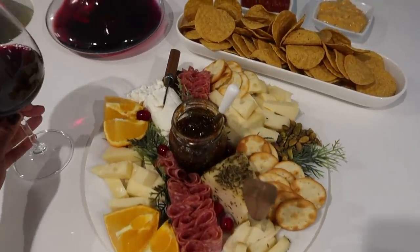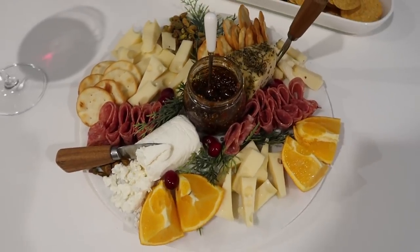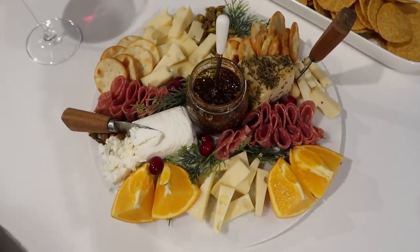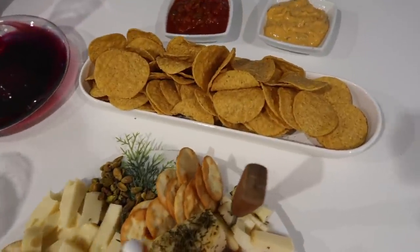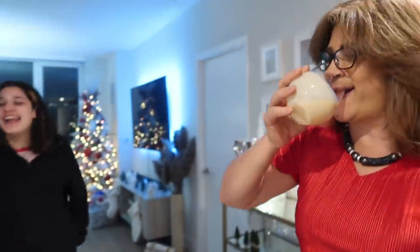This is what the cheese board turned out looking like — some cranberries, oranges — even though it normally has grapes, we didn't have any. There's also some pistachios, crackers, cheese, and salami like I mentioned. Oh, also this is fig jam — the best thing ever. You can find it at Whole Foods or Trader Joe's. And some chips and salsa.